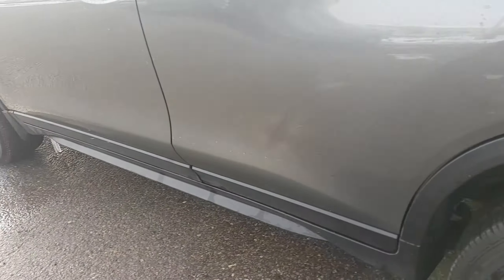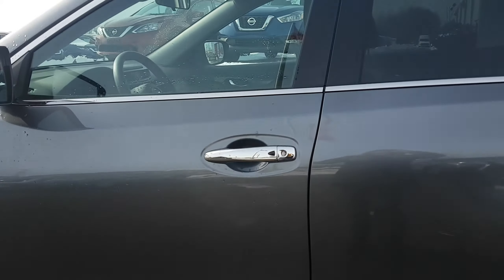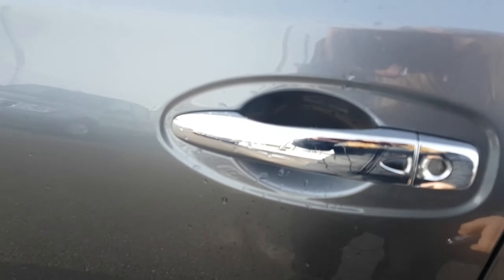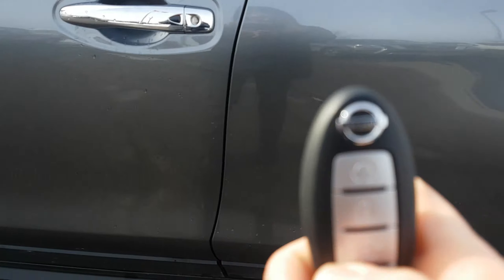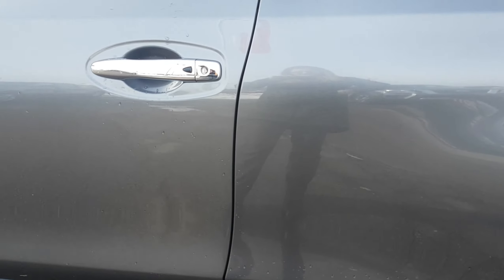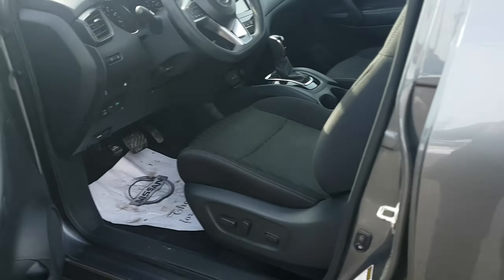This vehicle is in really nice shape guys — 2018, so a fairly new vehicle. You do have an intelligent key. You can lock and unlock your vehicle with this button, and there are two sets of keys for the vehicle and you do have remote start on both of them. No accidents on this car — you can check our Carproof, it'll be attached on our website listing.